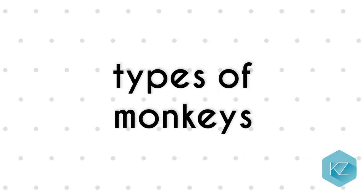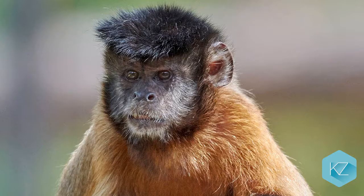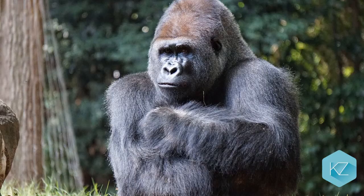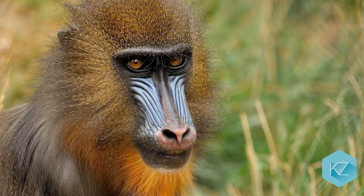Types of monkey: Do you know the difference between Old World monkeys and New World monkeys? Old World monkeys are the ones that live in Asia and Africa, and New World monkeys live in South America. Gorillas, orangutans and chimpanzees are not actually monkeys — they are apes. Apes are not part of the monkey family, but are closely related.